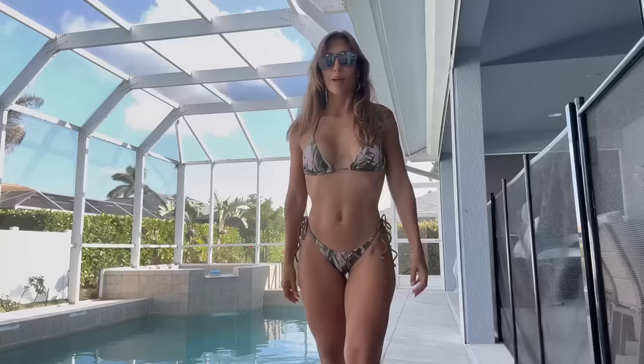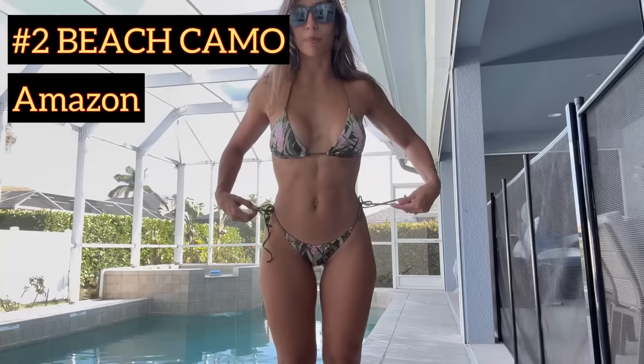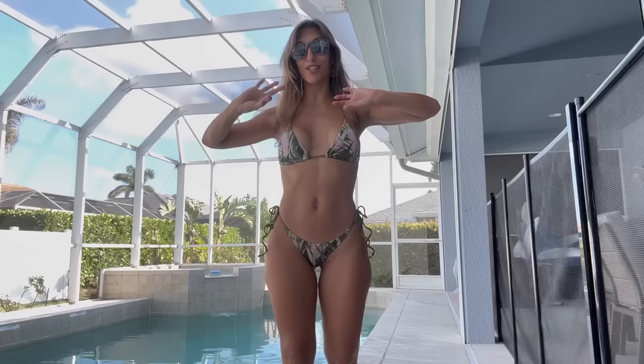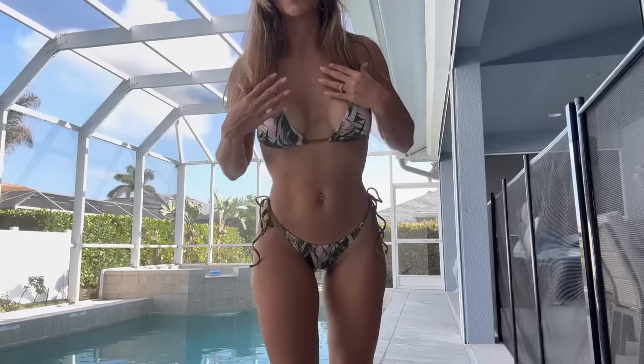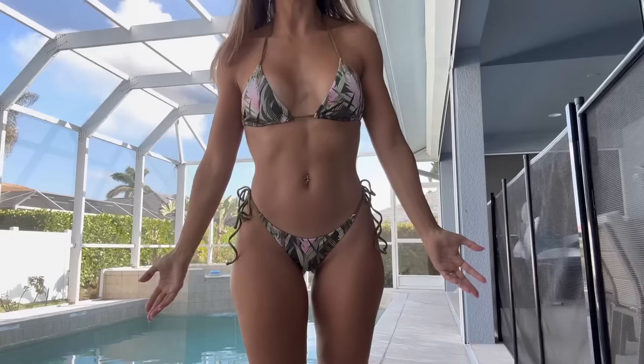Back to the review — bikini number two is also an oldie but it has survived multiple pool trips. This one is also from Amazon and I scored it high; it's in my top two because of the pattern. It's a beach camel print with palm trees, a little pink, and a little olive green. The fit on this one is so good — it's one of my best-fitting bottoms.